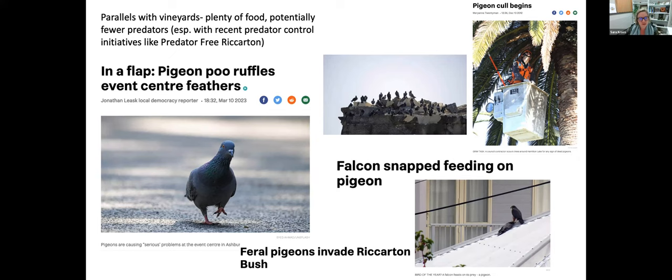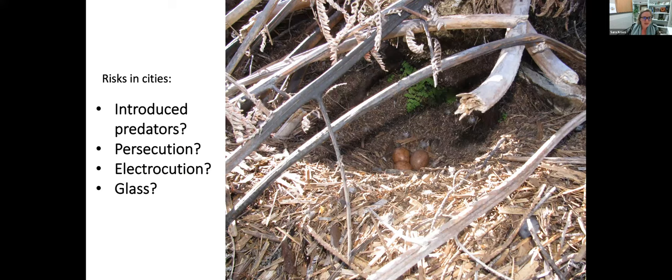All the risks that are potential problems in the high country are also a concern in cities. Predation may be a concern — cities can have high abundance of introduced predators, and we'd have to be particularly careful with both feral and unowned cats, and potentially pet cats, if a falcon were to nest in a city. There are also concerns with persecution, electrocution, and glass collisions.